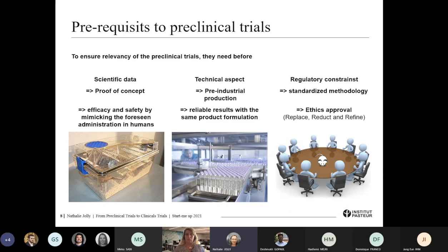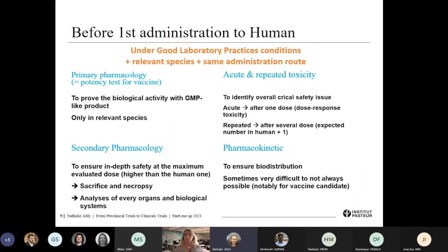Ethics approval is needed to demonstrate that the assessment done on those animals respects animal rights — meaning the choice of animal model is the right one, and where it is possible to avoid using animals, it is done with the minimum number of animals necessary to achieve those trials with full reliability of results. Those pre-clinical trials — some are necessary before the first administration to humans. Mostly, those trials should be done under Good Laboratory Practices (GLP) conditions, meaning the facility should have implemented a quality management system to ensure activities are done routinely, are under control, clearly monitored, and that the results are reliable.